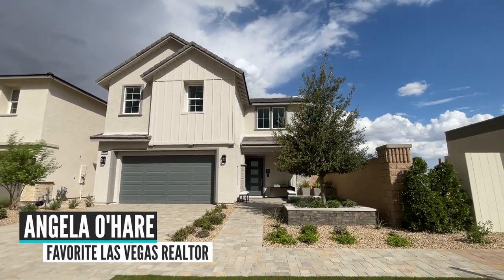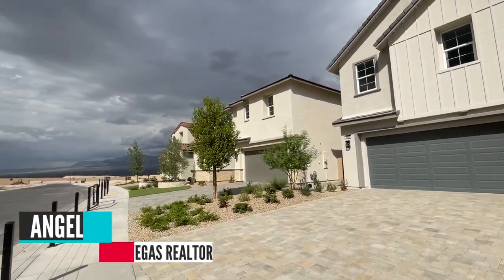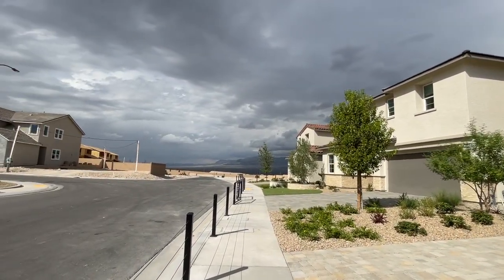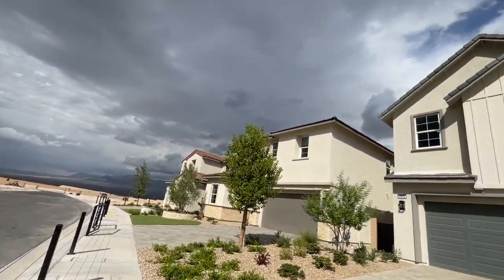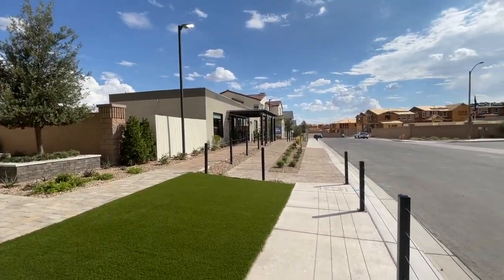Good day everyone. Angela O'Hare here, your favorite Las Vegas realtor. Today I'm over here in Sky Canyon. Look at those mountains. It's a weird ominous day today. I'm over in Sky Canyon touring Toll Brothers' newest community.